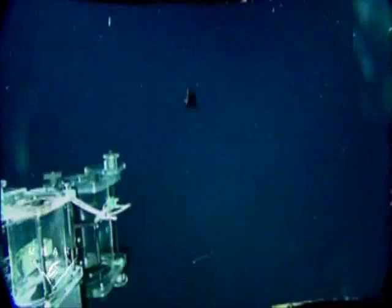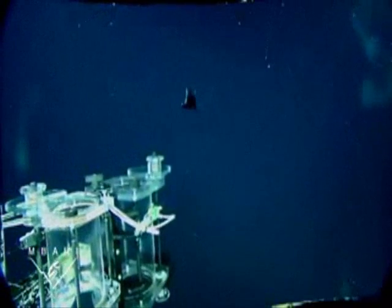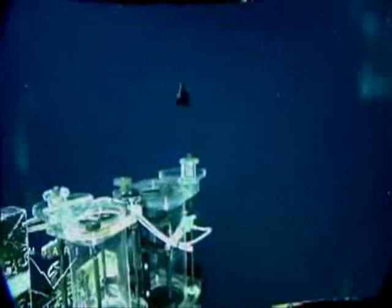We speculate that Macropin steals food from siphonophores — elongate animals with tentacles that capture prey that swims into them. We think that Macropin swims into the tentacles and steals the food from the siphonophores.